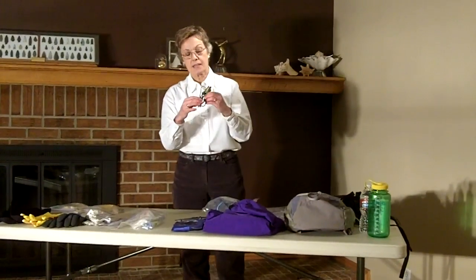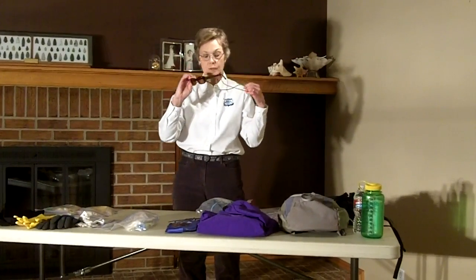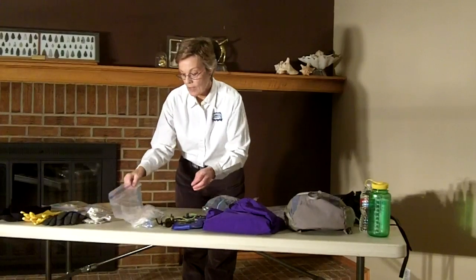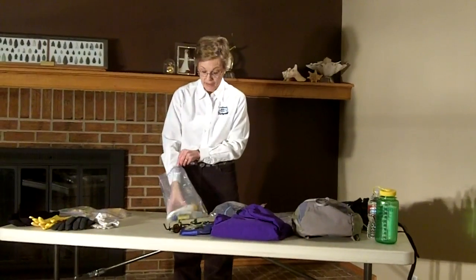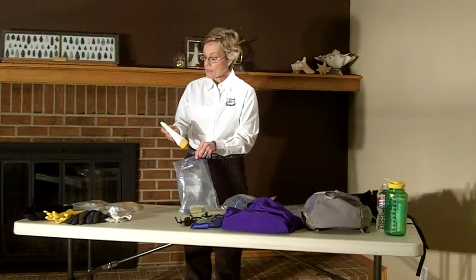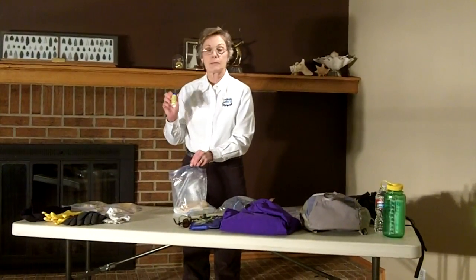Sunglasses are a must, and secure straps to keep them from falling in the river. Bring along some good sunscreen — and plenty of it — because you should be reapplying throughout the day. This one is an SPF of 50. And along with that, you want some good lip balm.